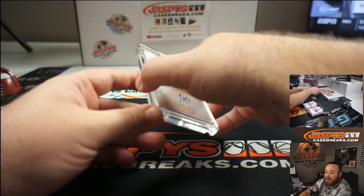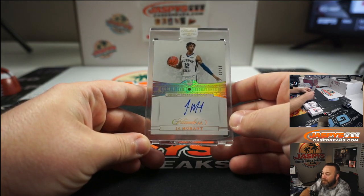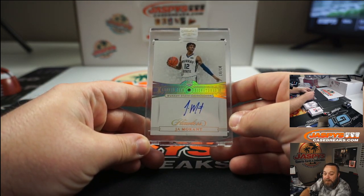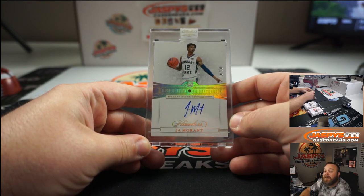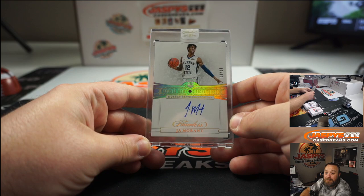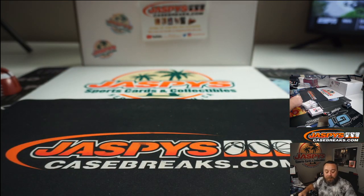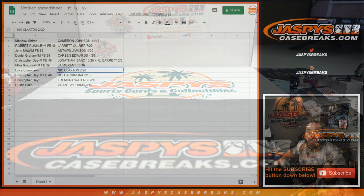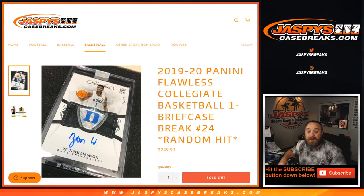And last but not least, Ja Morant diamond auto, 10 of 10, going to Mike Krasinski in the spot he won in Mosaic Fast Break 39. Congratulations Mike. I'm Sean with JaspysCaseBreaks.com — that was Collegiate Basketball 19-20, one briefcase break, random hit, number 24. We'll see you next time.